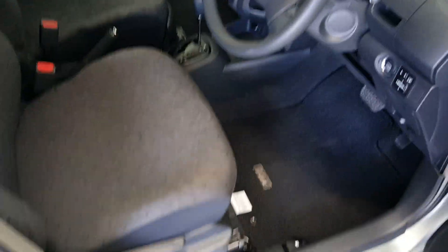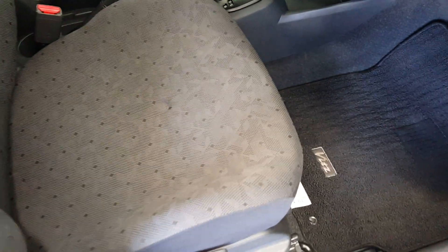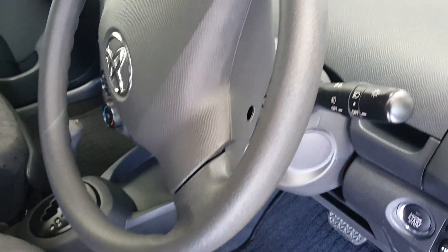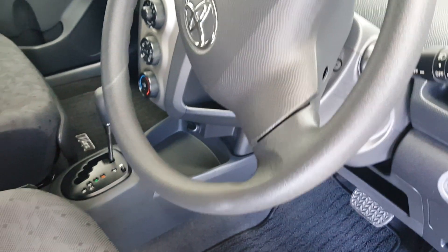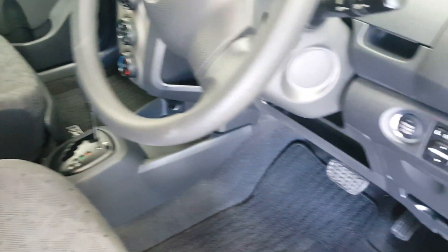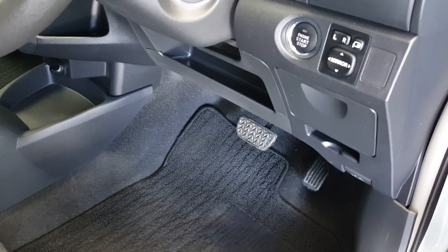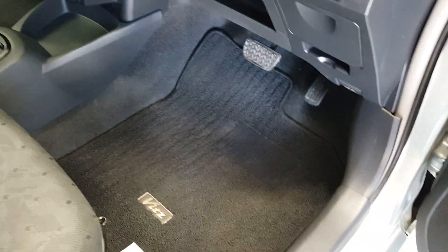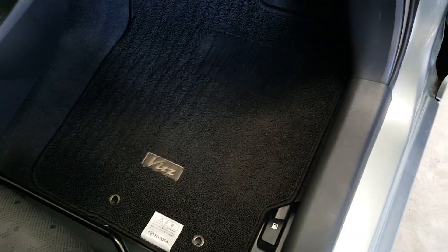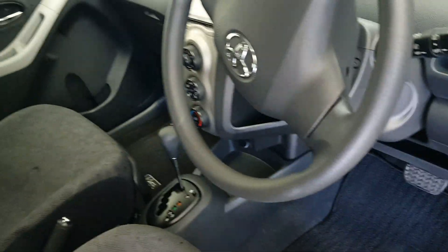The seats are nicely padded, not saggy at all. That steering wheel has no sign of wear on it — this is like a pre-purchase inspection, just call me Mr. AA. The foot pedals are still nice and chunky, not worn at all. The mats look pretty much brand new.